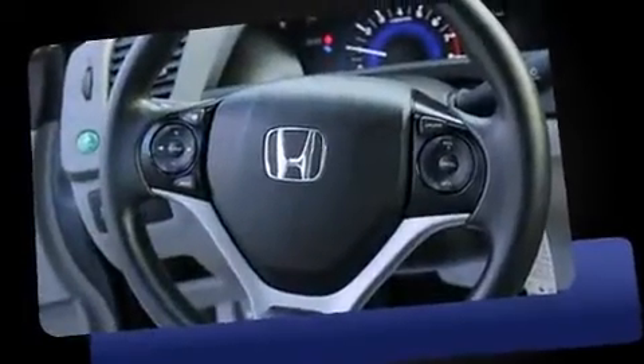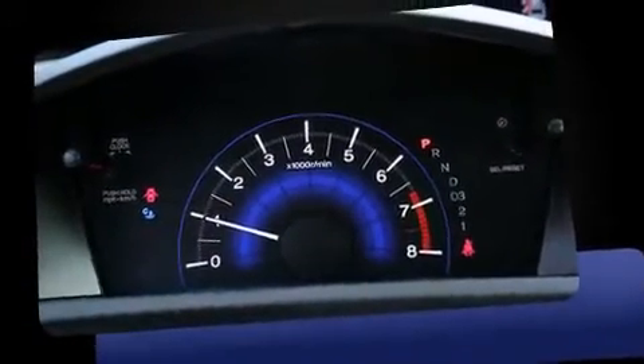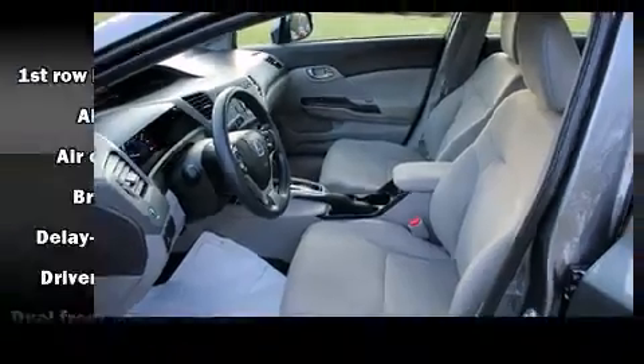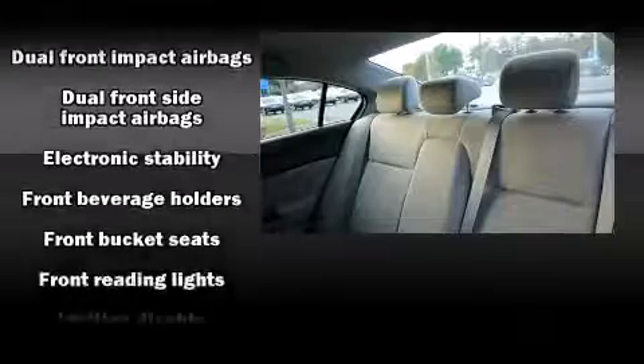Top features include front bucket seats, delay-off headlights, one-touch window functionality, a trip computer, remote keyless entry, and more. You and your passengers will enjoy the stereo system, which includes a CD player with MP3 capability, steering wheel mounted audio controls, and four well-positioned speakers.